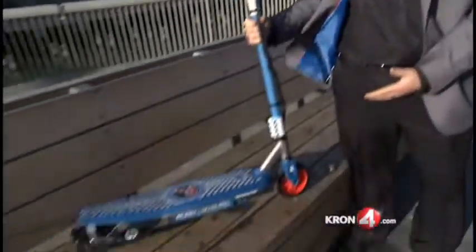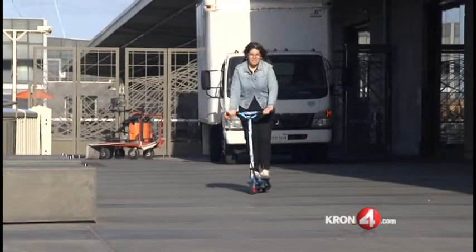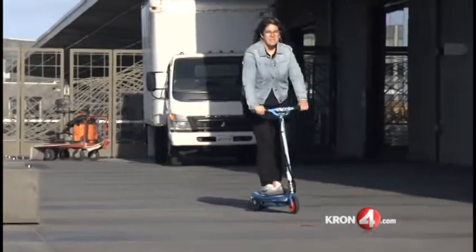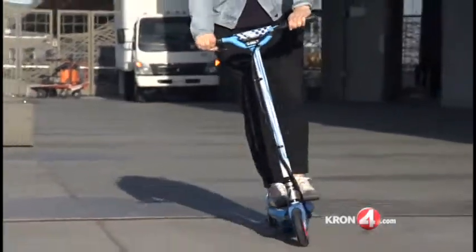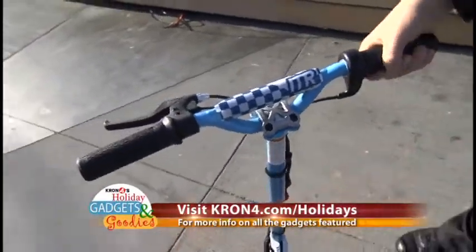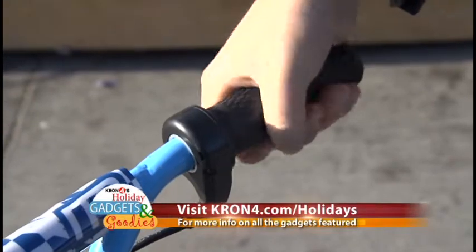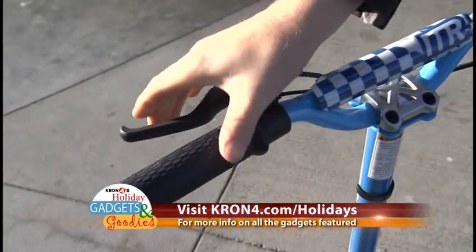Pulse Performance electric scooters can zoom up to 13 miles an hour. They come in different colors and models — some are smaller, some are bigger; some are designed for kids, tweens, or young adults. They are easy to use: on one handlebar there's a twist throttle, and on the other there's a brake. Pulse Performance scooters start at just $89.